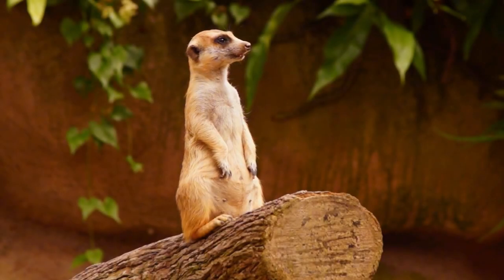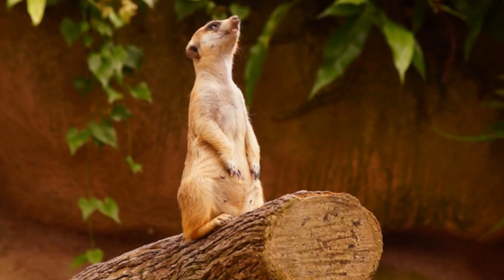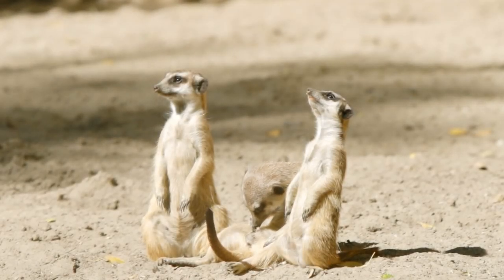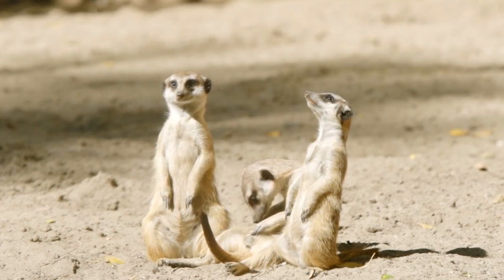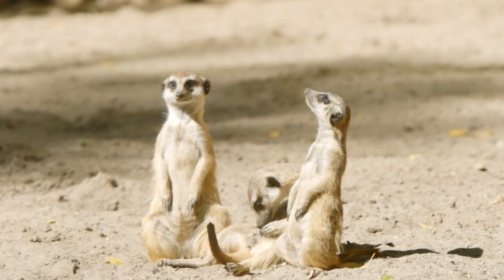In the harsh landscapes of Namibia, family life among meerkats takes on a unique form. These curious creatures demonstrate exceptional teamwork, with roles divided among members for foraging, babysitting, and lookout duties. Their vigilance and social structure are key to surviving in one of the world's most unforgiving environments.